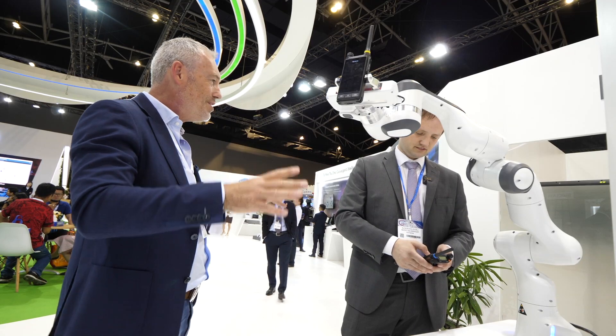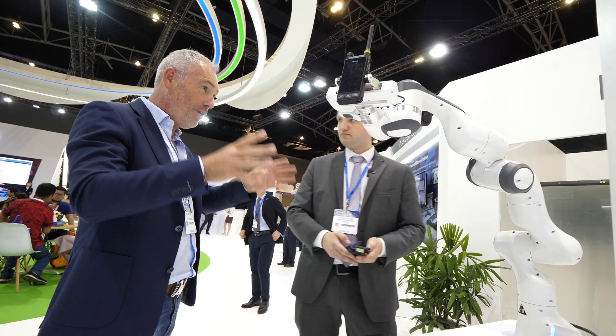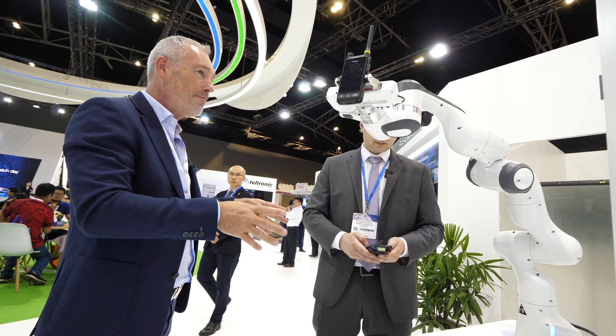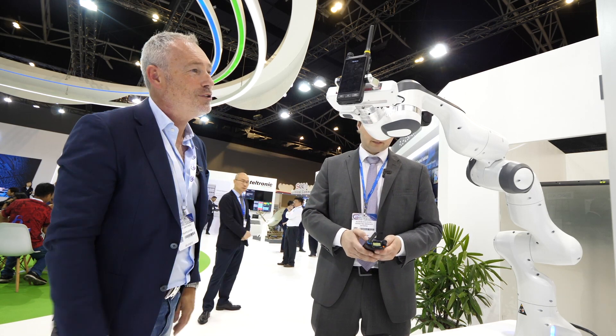Because this is the world's first demonstration of controlling a robot with a POC device. I'm really curious how that works.